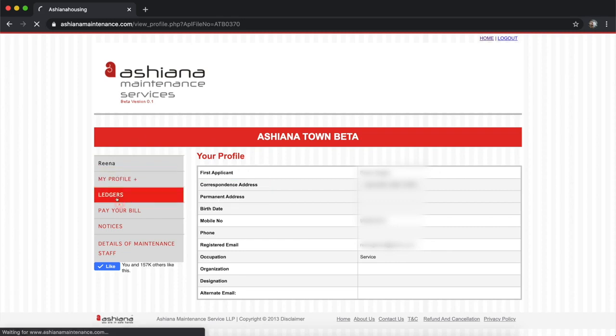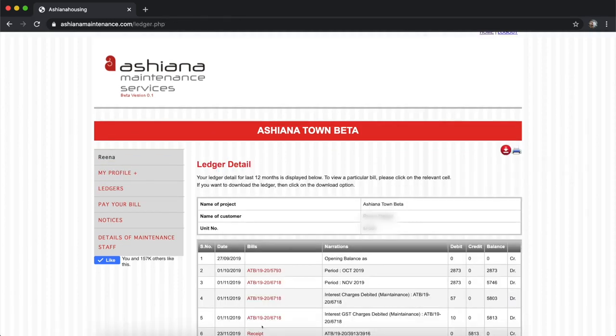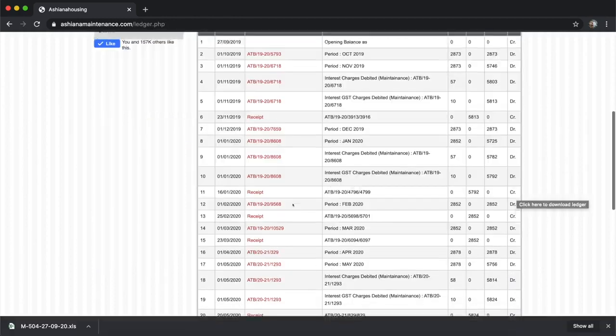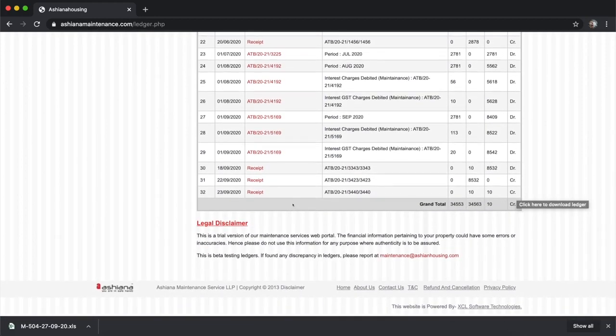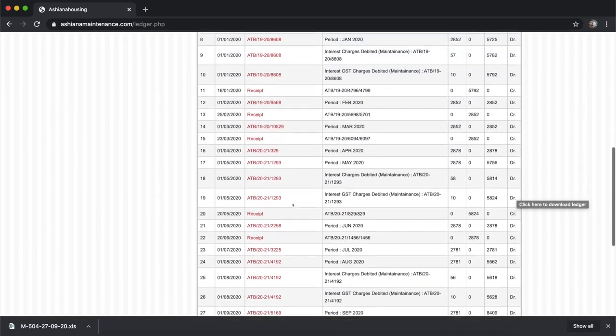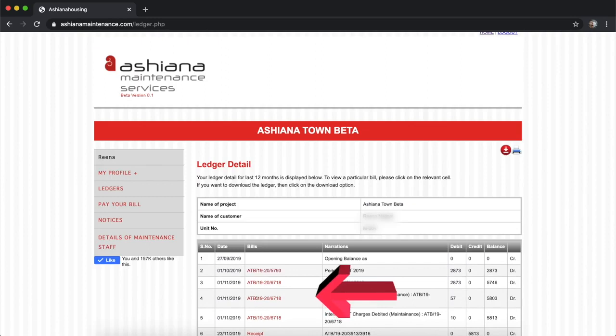On the left hand side, click on Ledger to view or download the ledger, receipts and invoice. This is the ledger page where residents can see their past 12 months ledger details. To download any particular invoice, click on the invoice name.